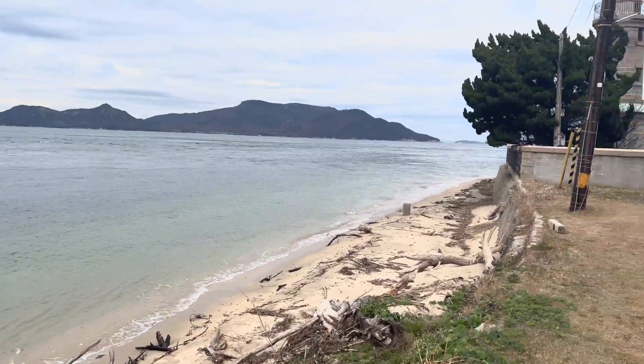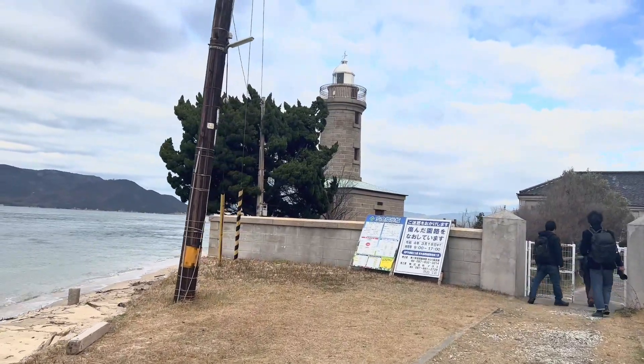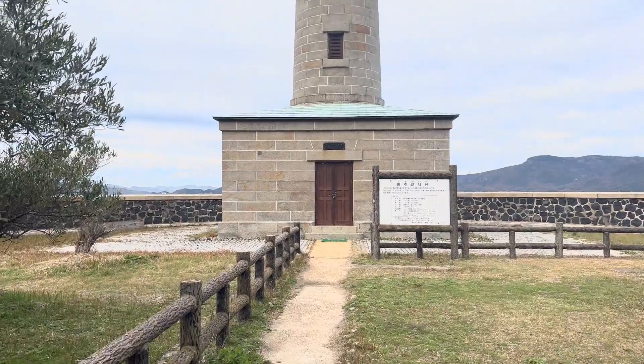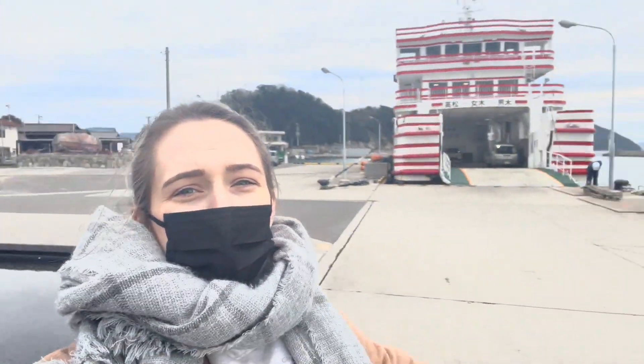For the final part of our tour, we made it up to the lighthouse on the island. It's a tiny lighthouse with a local charm, and usually it's a little more green depending on the season, but this is what you get in the dead of winter. Now we're done at Ogijima and it's time to head back on the ferry.